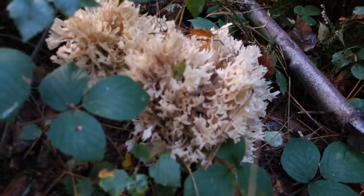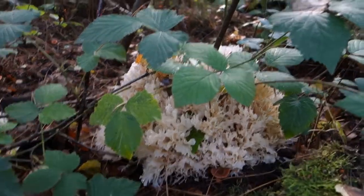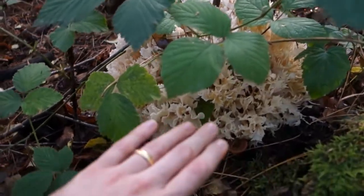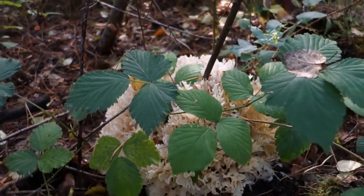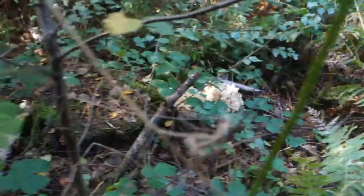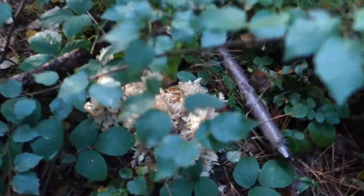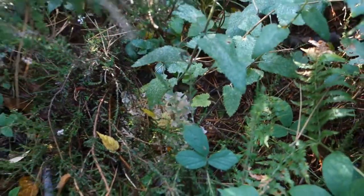There are two of them, in fact, side by side. Look at that — there's one there and one over here, and that is huge. Look at my hand in comparison to that thing — just a massive cauliflower fungus. I thought this was big, but apparently these can grow up to a meter in size and up to 30 kilograms. This one is relatively small, but it is in three parts.